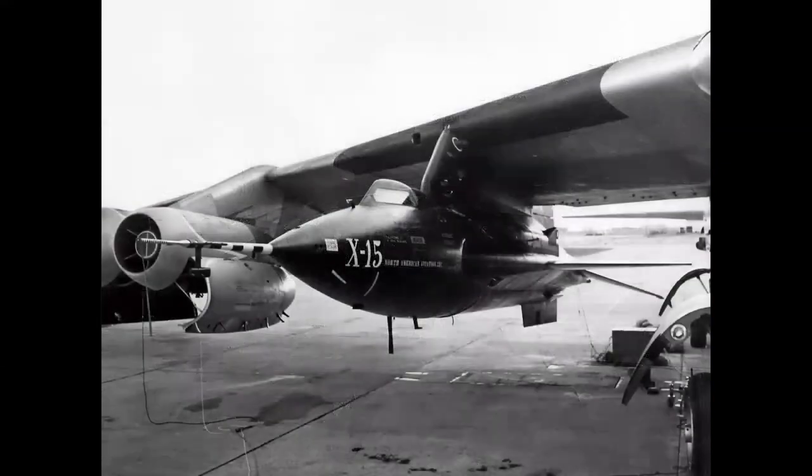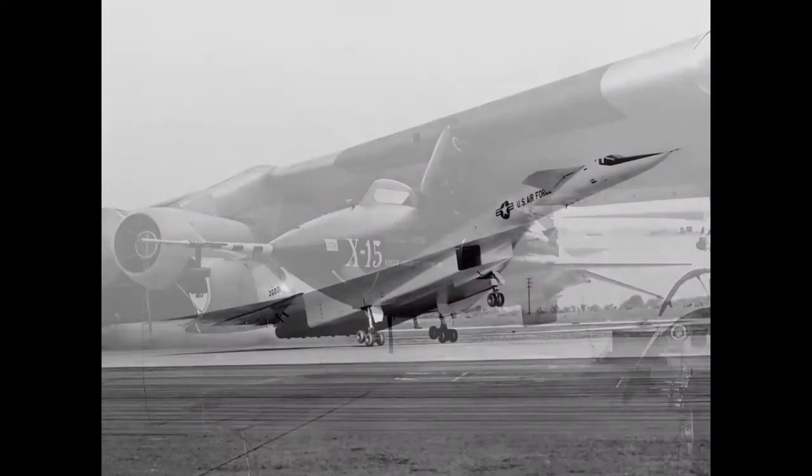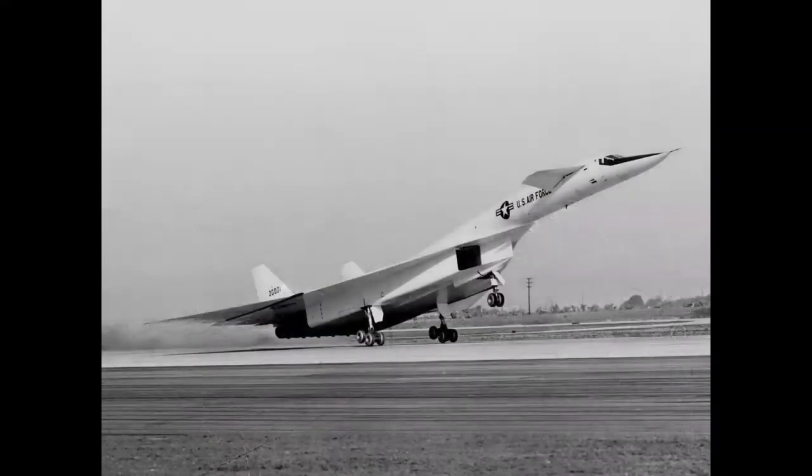The revolutionary X-15 rocket plane, which first took man into space in an airplane, and even the XB-70 Valkyrie bomber, the triple-sonic six-engine bomber prototype for the Strategic Air Command, all took shape at the North American plant in Inglewood, California.